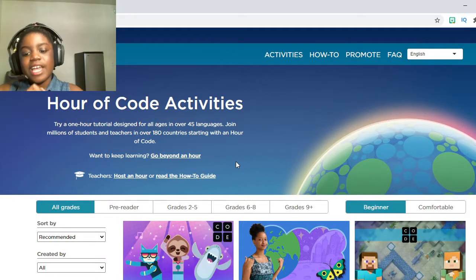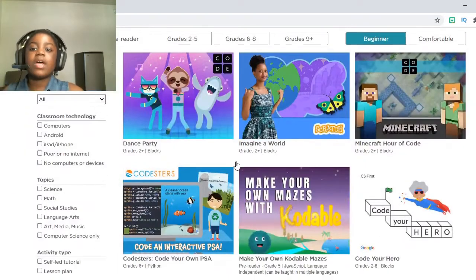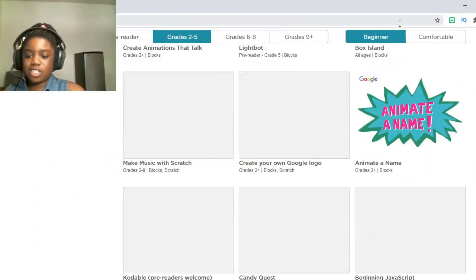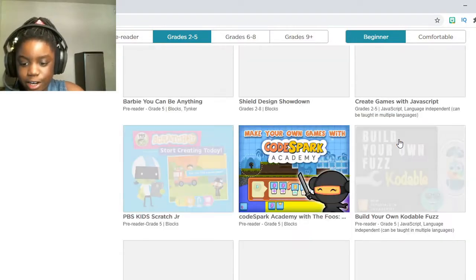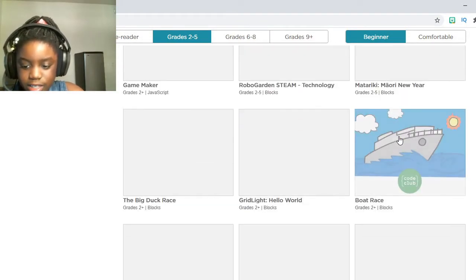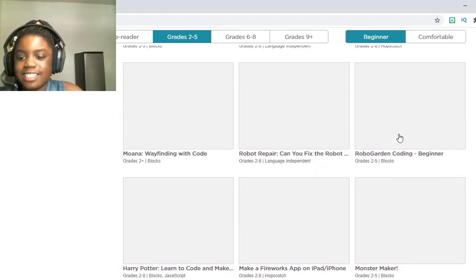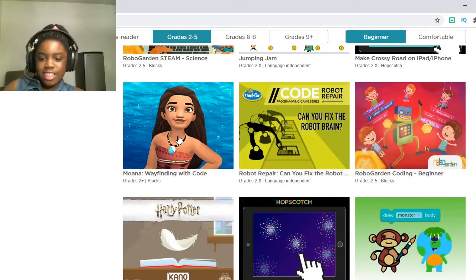That'll take you to the homepage of games. Now, you need to do something very special to find Moana. You have to press the Grade 2 to 5 filter. Once you press that, you can start looking for Moana. It's a little hard to find for some reason, so let's just look for it right now. I think I'm almost there — here it is!